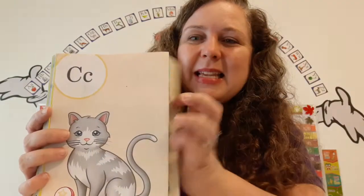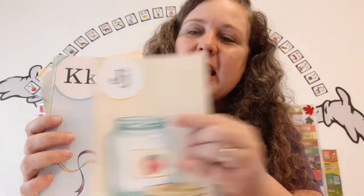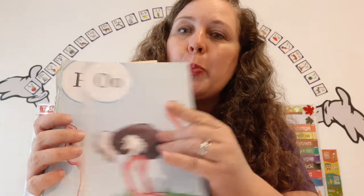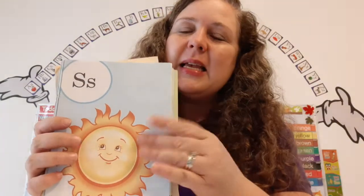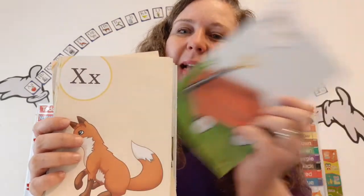Here we go. A B C D E F G H I J K L M N O P Q R S T U V W X Y and Z. Now I've sung my ABCs. Tell me what you think of me.